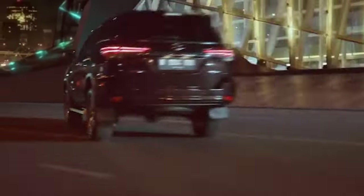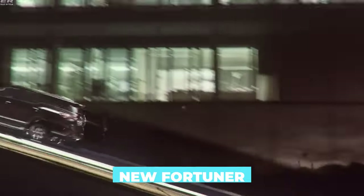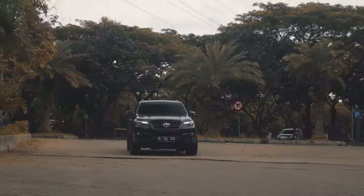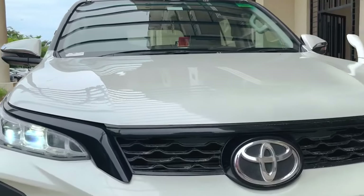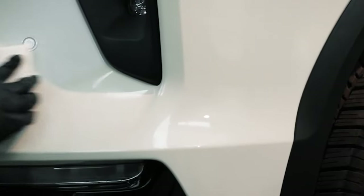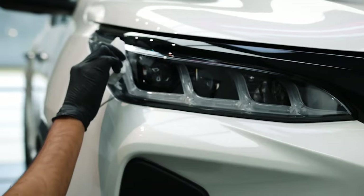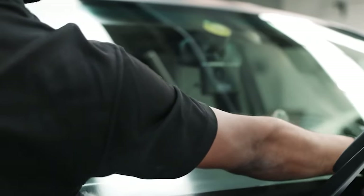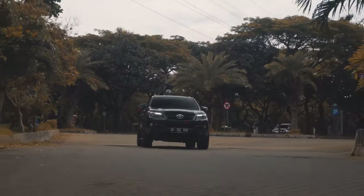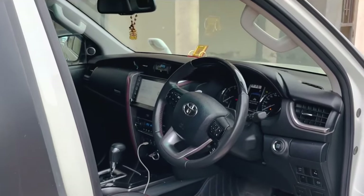Bolder design. The officials have been pretty quiet about the new Fortuner so far, somehow managing to keep everything under the veil of secrecy, but that doesn't mean we don't have anything to refer to. Digital renderings are quite numerous, and they all indicate a bolder design approach. That doesn't come as a surprise, considering that the current model is often criticised for being too mild in terms of aesthetics. It hasn't changed much since 2015, and the new look will certainly be a massive improvement.